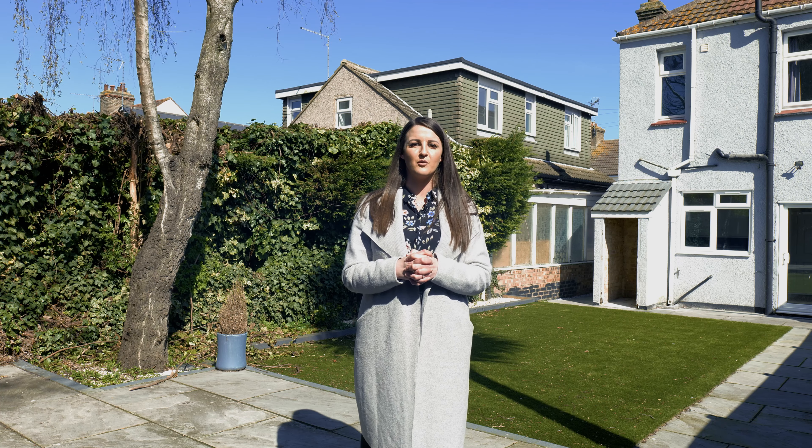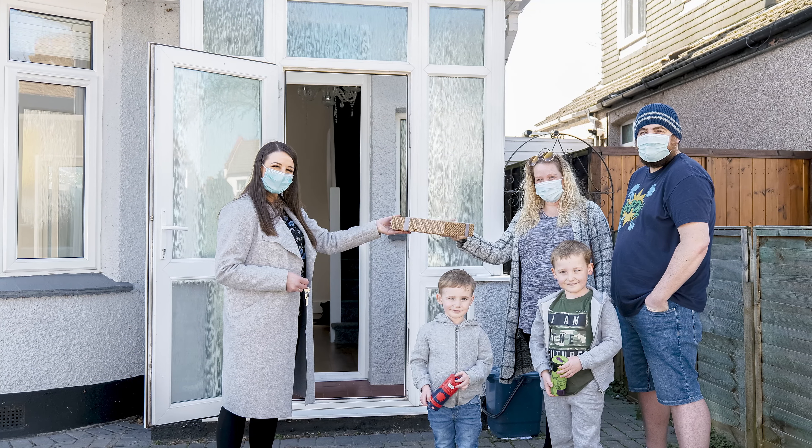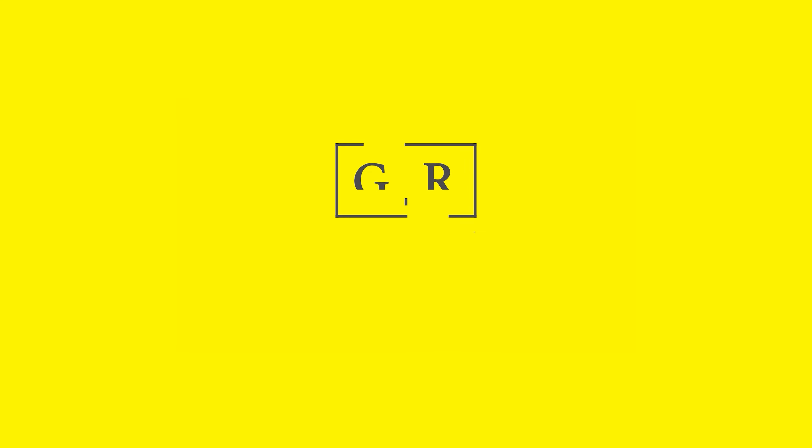Our tenants are moving in today and if you'd like to come and join me I'm going to wish them a happy home. We'll see you next time. Thank you.